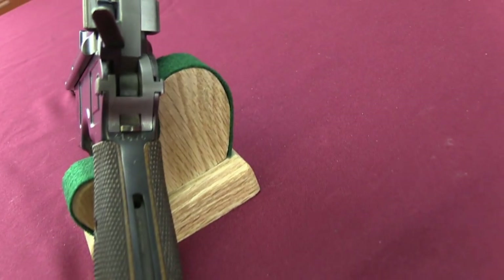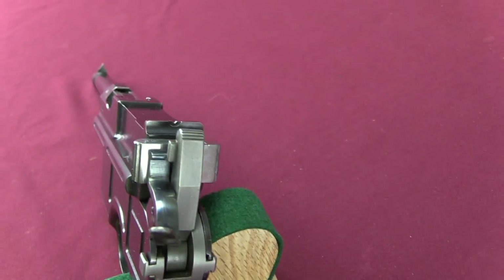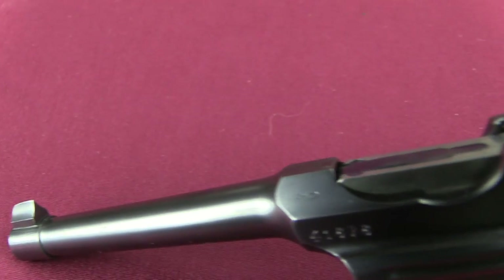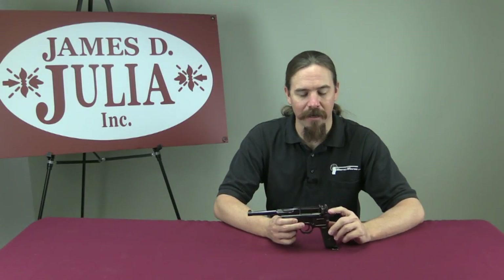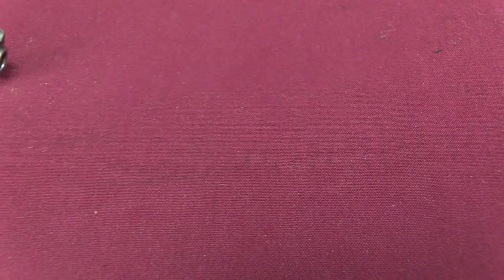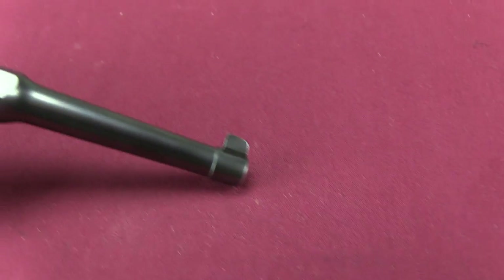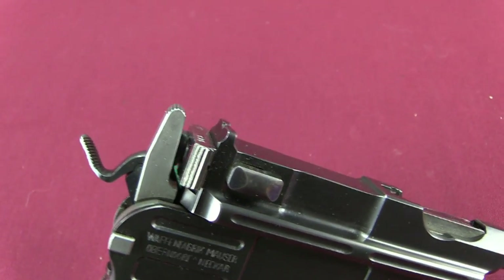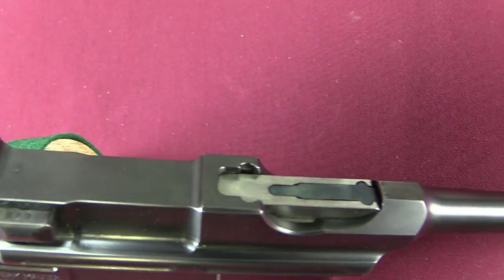Early on, when Mauser first released the pistol, they were really hoping for military contracts. They sent them to a bunch of different countries for evaluation, and the results frankly were a bit disappointing — they didn't really get any major contracts. Even the German Army never officially adopted this pistol as a standard sidearm. By 1902 they'd gotten a couple small ones; the biggest was a sale of 5,000 guns to Turkey, and a small sale to Persia — Iran as we'd call it today. Once it became clear that major military contracts weren't forthcoming, Mauser started to look more seriously at the commercial market, and ultimately that's what really made the C96 a popular and successful pistol — commercial sales.